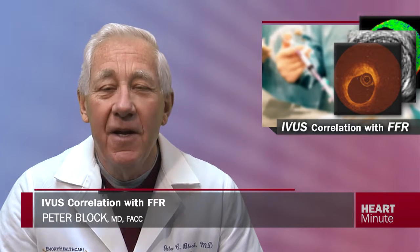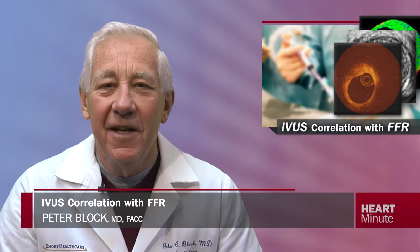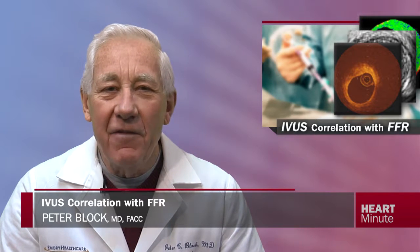There is a saying in interventional cardiology that goes like this: if you want to stent a borderline lesion, IVUS it. And if you don't want to stent it, do an FFR.